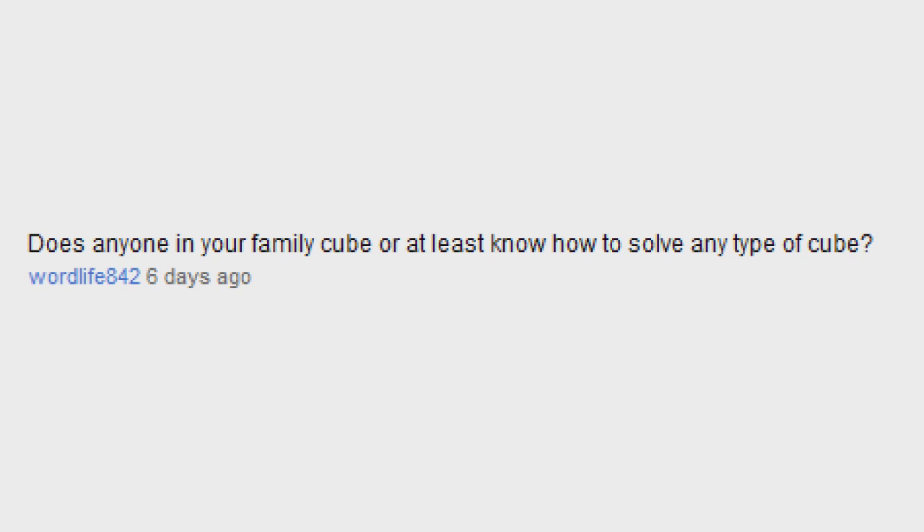Does anyone in your family at least know how to solve any type of cube? I said in last week's video that I gave my brother my Rubik's 2x2 because I taught him how to solve it. I think I taught him to solve the 3x3, but he's probably forgot it since then. My sister that you may have seen on my other channel, she does know how to do patterns, but that's about it.